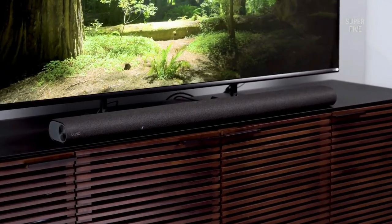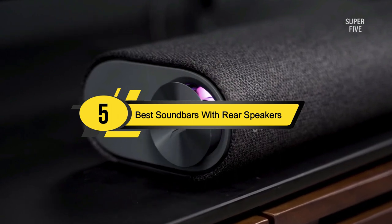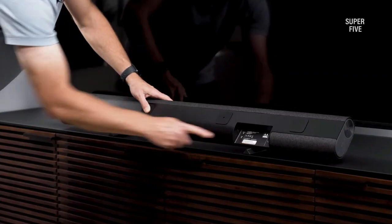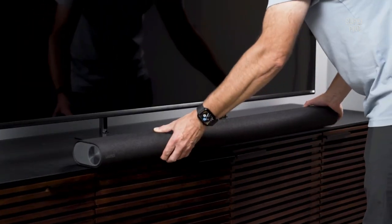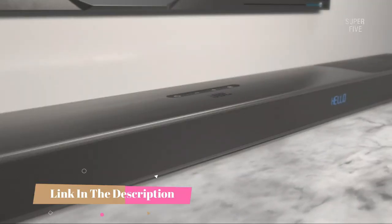Hi everyone, today we're going to take a look at the five best soundbars with rear speakers on the market for this year. First we're going to show you our five best picks, then we'll talk about what you should look for before buying the best soundbars with wireless rear speakers. You can find timestamps and links to all the products we mention in this video down in the description below.